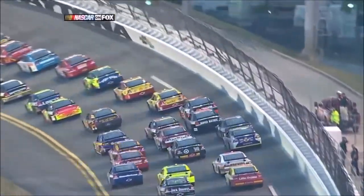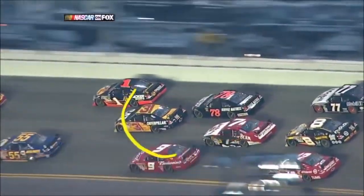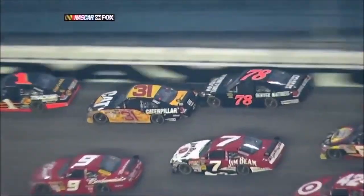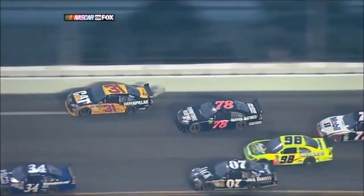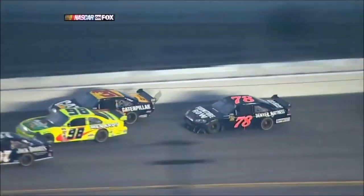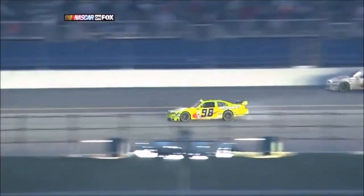It's Minard, but I think the car that got in trouble is Burton right here. I think he goes up and almost — yeah, see he gets into the 78. They make contact. You see parts flying off of the back of Burton's car there, the 31, and Minard's a victim. Just tried to get by and didn't quite make it.